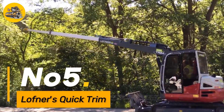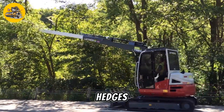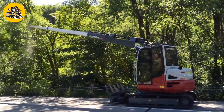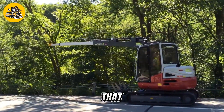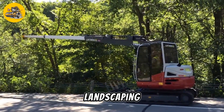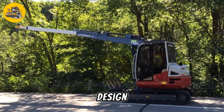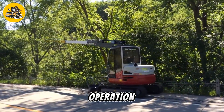Number five: Loughner's Quick Trim is a precision trimming machine designed for trimming hedges, bushes, and other vegetation with speed and accuracy. It is equipped with a powerful motor and sharp blades that can easily cut through thick vegetation, making it ideal for landscaping and gardening tasks. The Quick Trim features a lightweight and ergonomic design, allowing for easy maneuverability and comfortable operation.